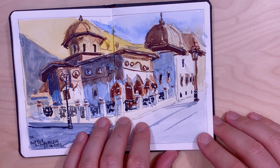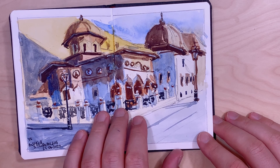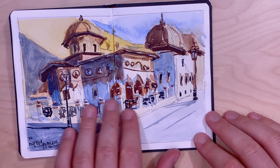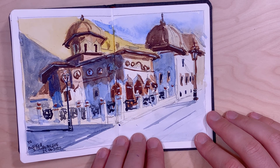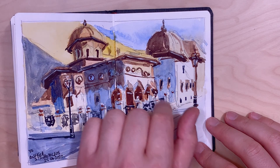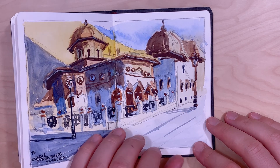This is Stavropoleos Church, an old church in the old town of Bucharest. Here is another view on Trotuşului Street in Bucharest — it was evening with this warm light cast by the sun.